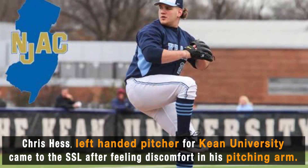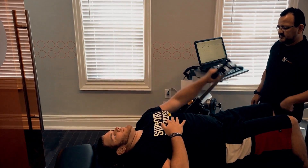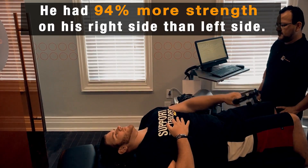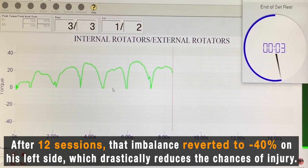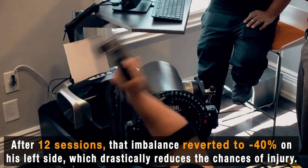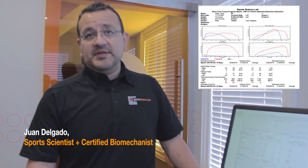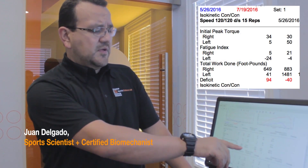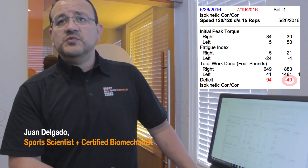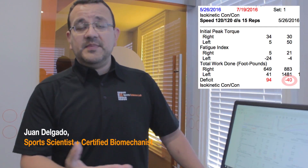When we first did the assessment on him, we uncovered an imbalance on his left side. He had 94% more strength on the right side than the left side. After we did 12 sessions with him, that imbalance was reverted and that potential injury disappeared. He reverted to a minus 40% on his left side, which means all that imbalance was corrected and the chances of getting injured were reduced exponentially.